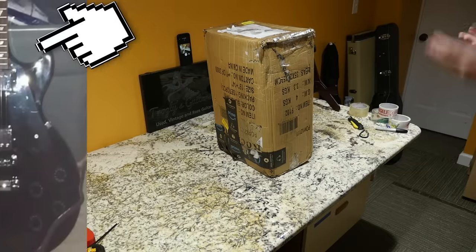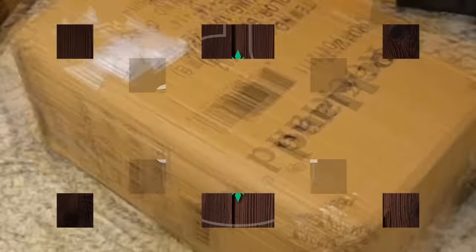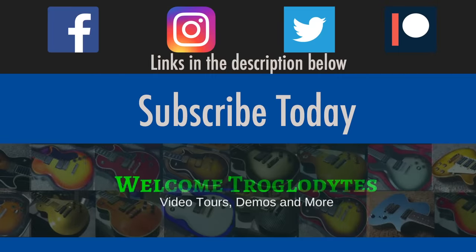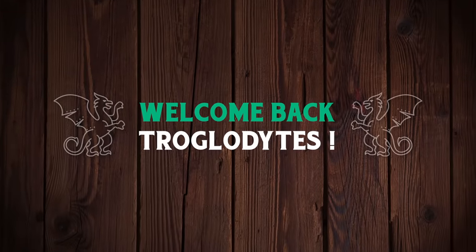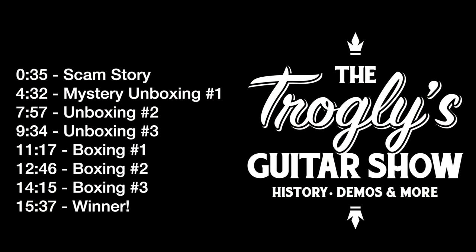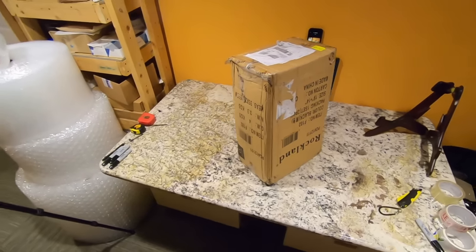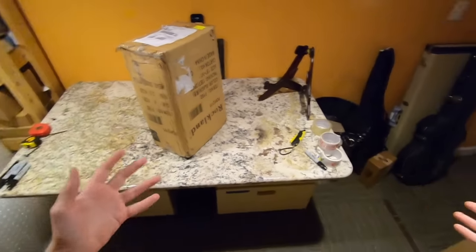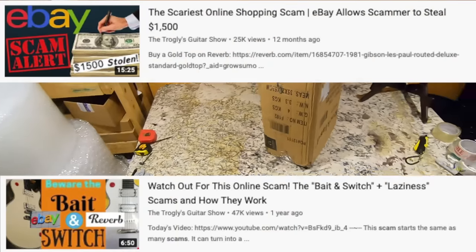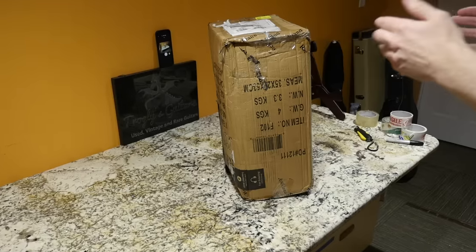What's this? I ordered a Les Paul and got a box! Welcome back troglodytes to your daily dose of guitar information, the Trogly's Guitar Show. We get to document a scam as it's happening. This is a first for the unboxing series. I have a few other videos where I just did it through myself and let you guys know the outcome, but this is a scam happening right now to me.